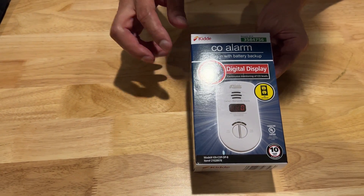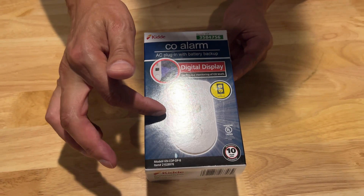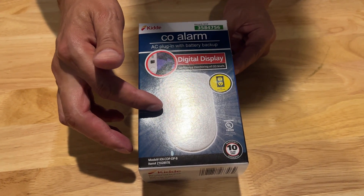A good carbon monoxide detector will have some kind of digital display so if it does read carbon monoxide in your house, you know at what levels you're at and you know when to evacuate.